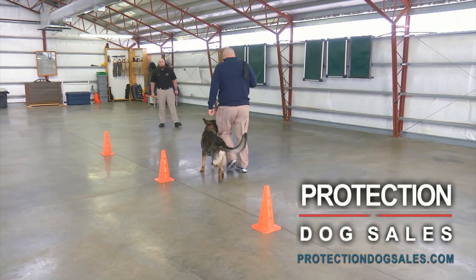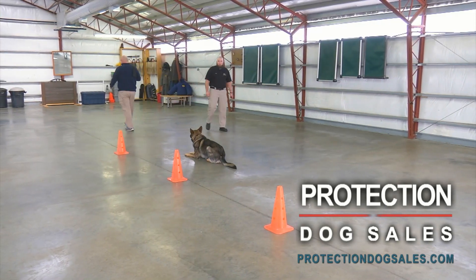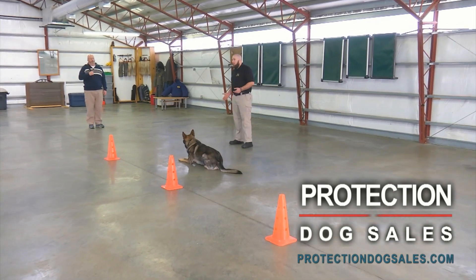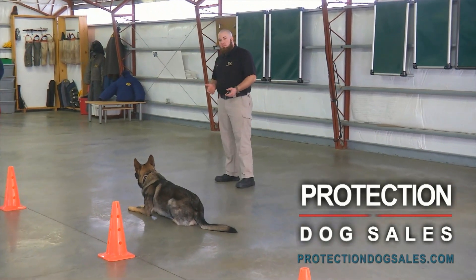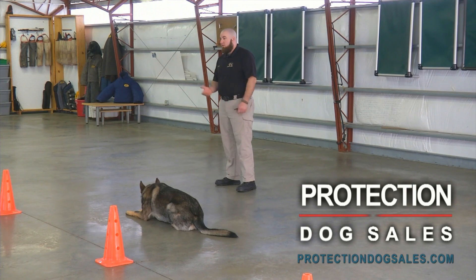Phil, why don't you do a down out of motion. Solid down stays are very important for many reasons. Phil could take this dog into public and be at an outdoor restaurant, need to go up and pay the bill, but trust his dog to stay at the table on a down stay, or not be in line and be on a down stay.